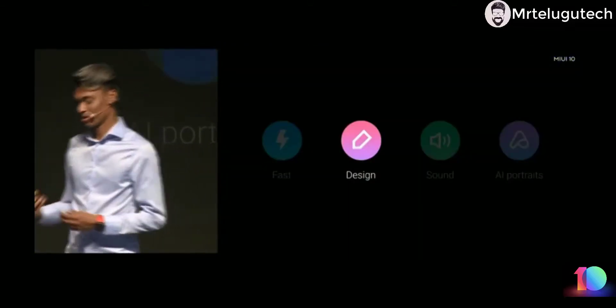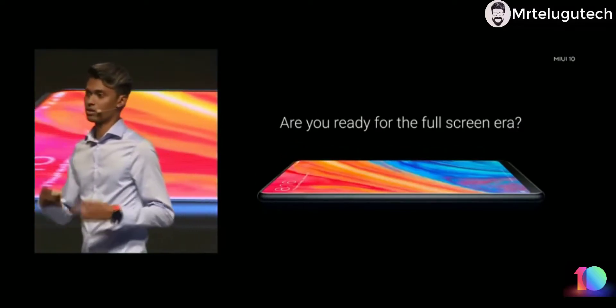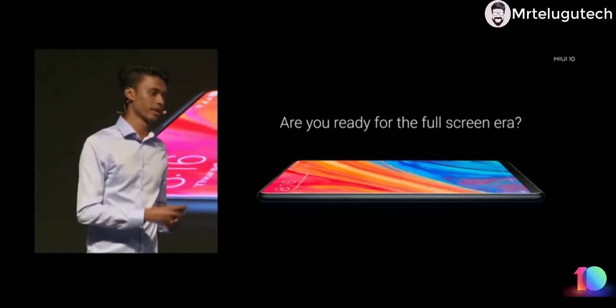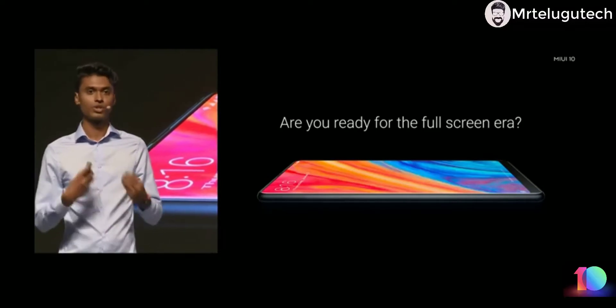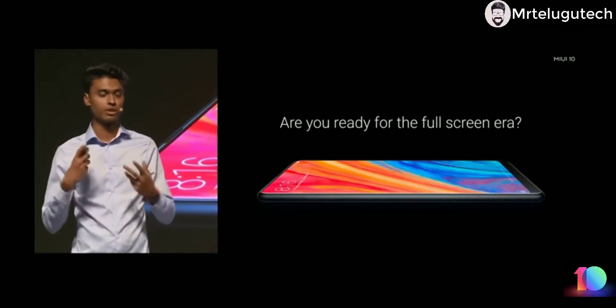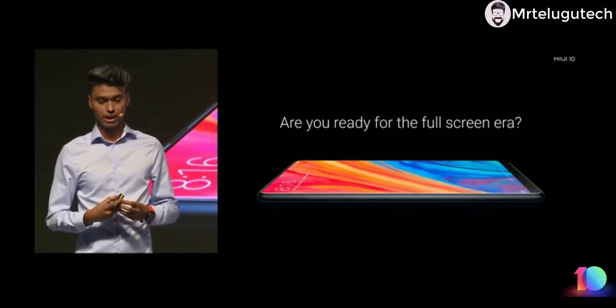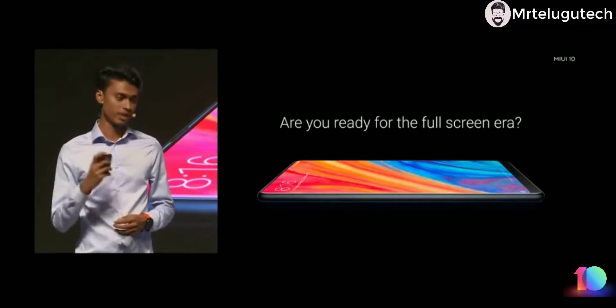Next, let's talk about design — my favorite section. Ever since we launched the Mi Mix, the entire mobile industry has moved to a full screen era. At MIUI, the whole design team has been rethinking how to change our operating system to adapt to this new change. This is a huge challenge because every single change we make is touched by millions of people who use MIUI every single day.